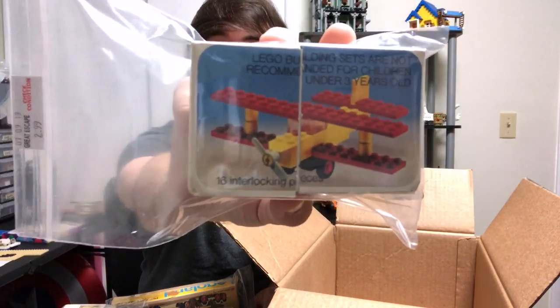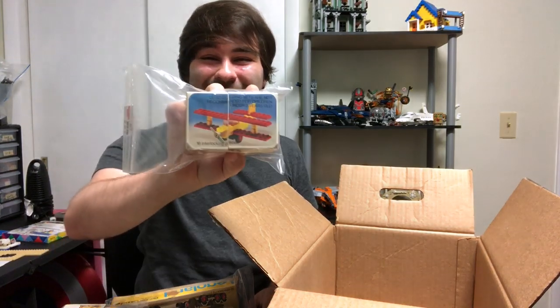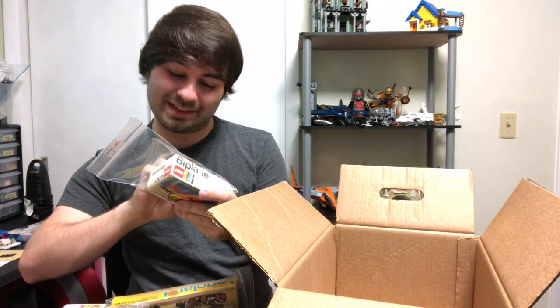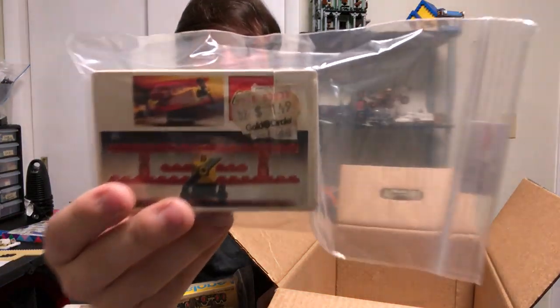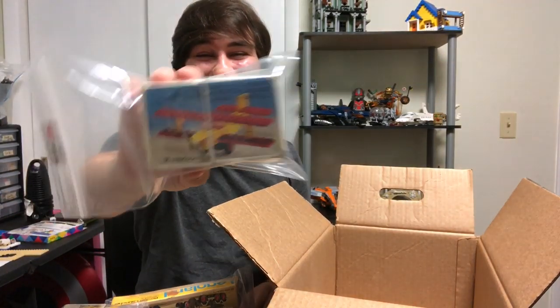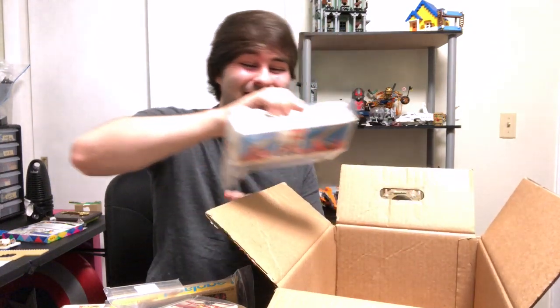I think everything should be in there because there's not that many pieces — it says there's 16 pieces in this set. I can't wait to build that, 16 pieces. And there's a sticker on here from Gold Circle that says it was $1.49 back in the day. 16 pieces for $1.49 — that's crazy, crazy for back in the day.